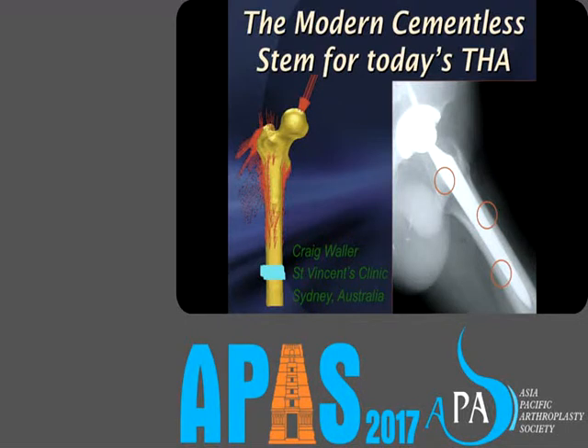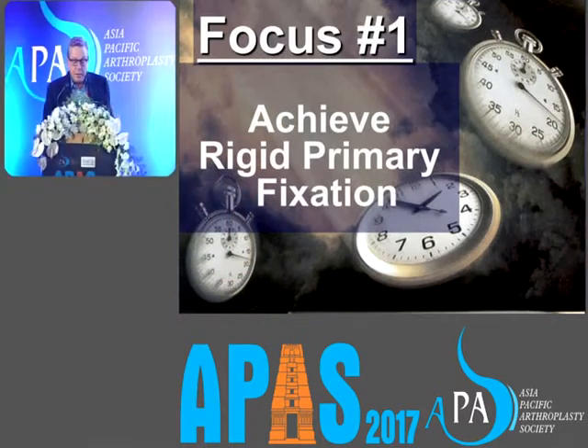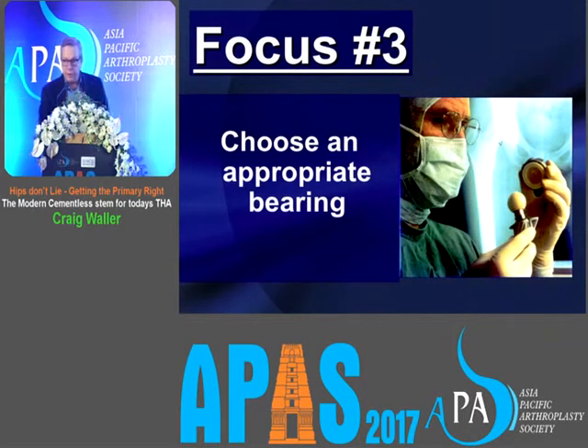What sort of stem should we use to get a good outcome with cementless technology? The first focus should be to achieve rigid primary fixation, and the second focus is on durable long-term fixation depending on the type and quality of surface treatment. There is a third focus — choosing the bearing — but we're not going to concentrate on that today.